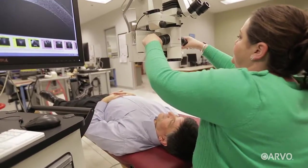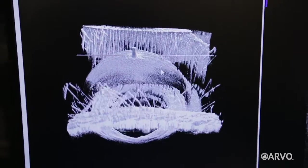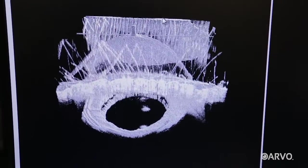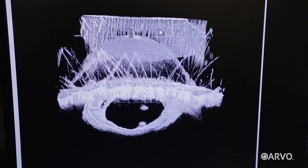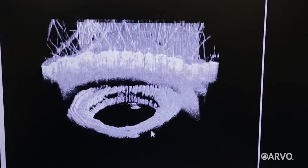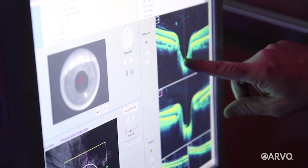As these intraoperative OCT systems get more powerful, they're giving surgeons like Dr. Toth the promise of one day seeing and operating on our eyes with full 3D access. It's kind of like Google Earth — you're looking down at the street, but now you can do street view. Literally, you can be standing on the retinal surface, walk around, look under the membrane, behind the membrane, and check different views before, during, and after finishing a maneuver. Intraoperative OCT systems promise to revolutionize eye surgery in much the same way that tabletop OCT systems have revolutionized eye care outside of the operating room.